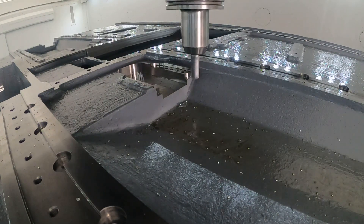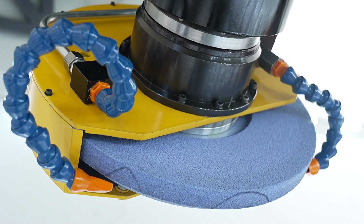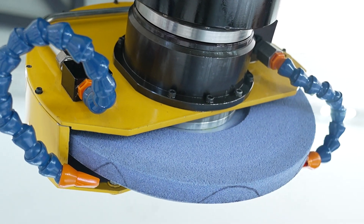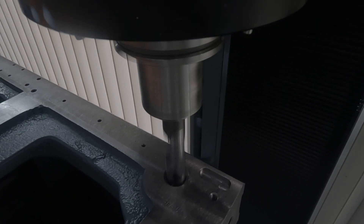This machine combines three different functionalities — milling, turning and grinding all in one — and thanks to the capability of the TUDX spindle change, we can simply switch from one to the other as a standard operation.